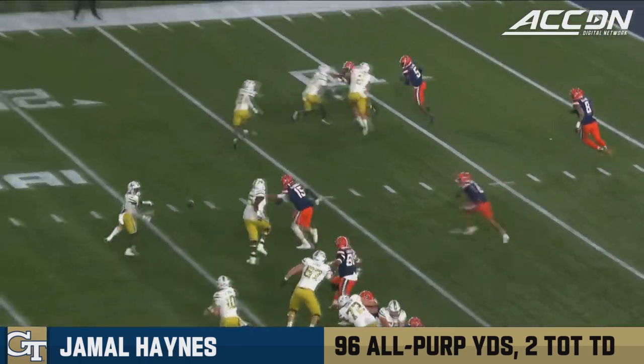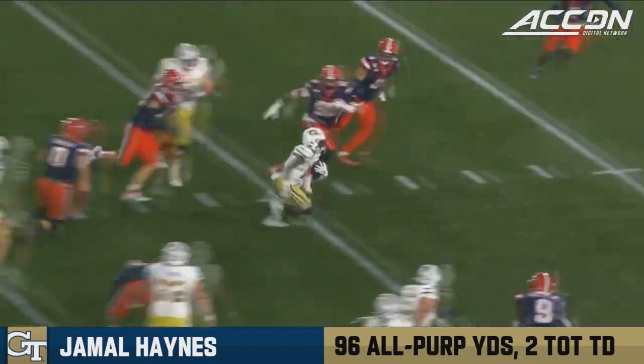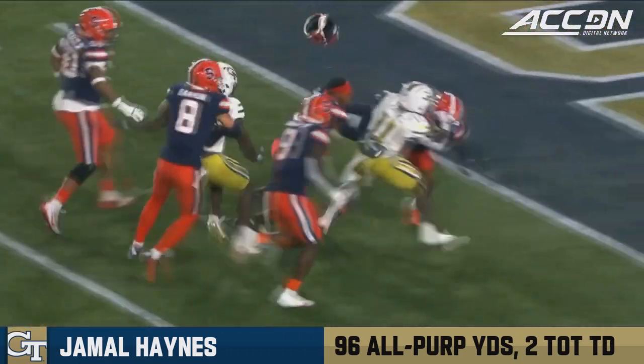He was perfect on the drive, and he gets perfect help from Jamal Haynes. A lot of speed on this Georgia Tech.